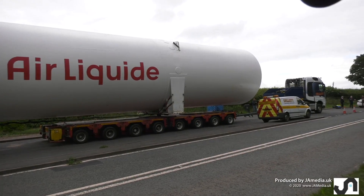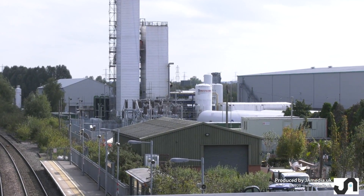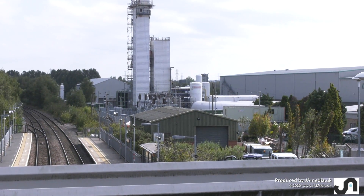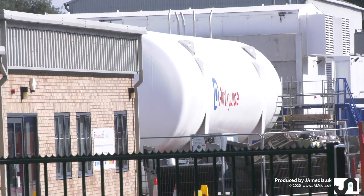All four tanks are double-skinned pressure vessels that need specialist construction and testing. Neither the construction nor the testing could be done on site, and certainly not in the restricted space of the Air Liquide Coleshill site.